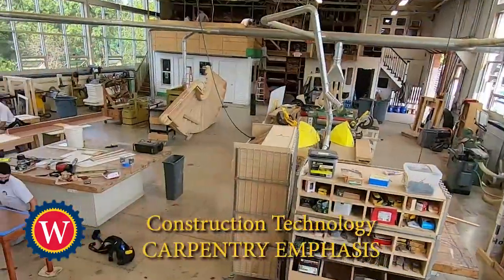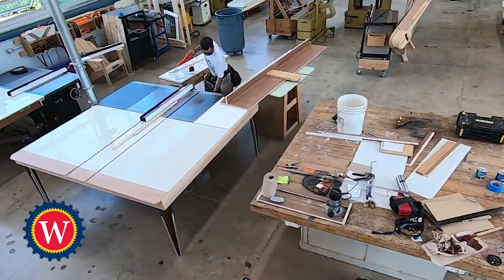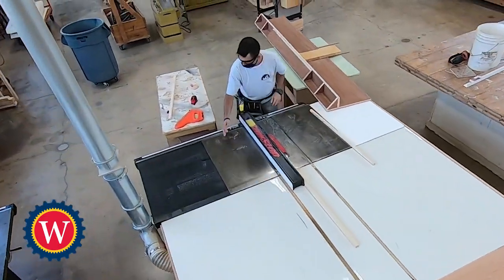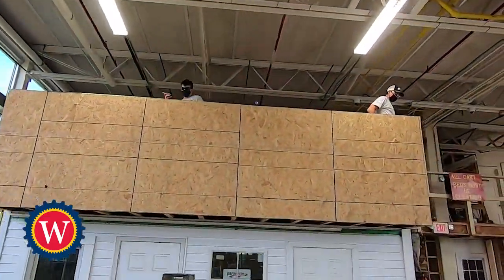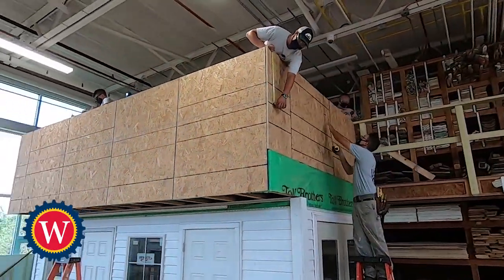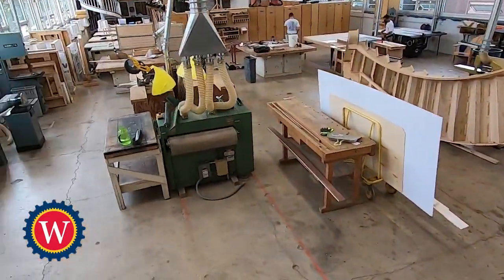The carpentry program provides instruction and training in house and small commercial building construction through lecture and shop demonstrations, including topics such as job safety, manual tools, hand and stationary power tools, scaffolding, rough framing, roof framing, insulation stairs, interior and exterior finishes and trim, flooring and cabinet making. The goal of the program is to prepare students to become leaders at many levels in the carpentry construction field.